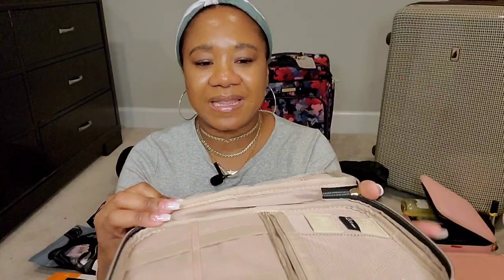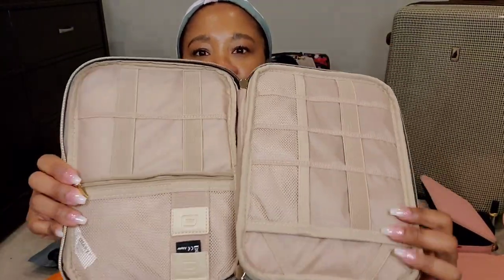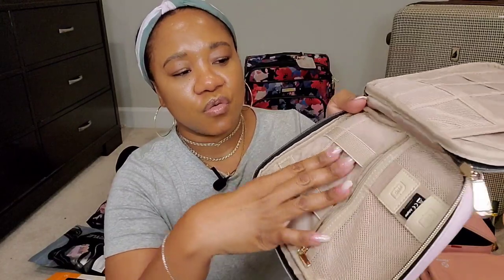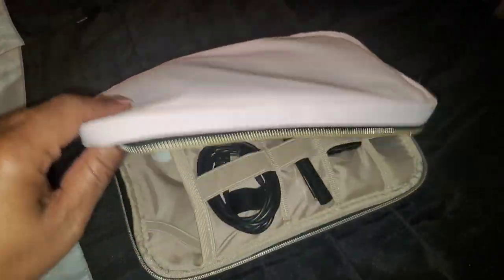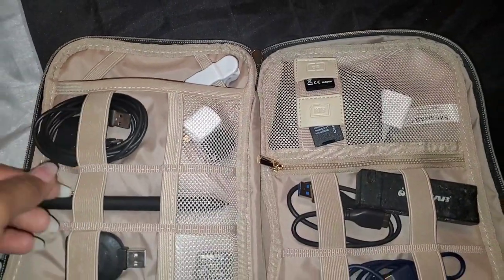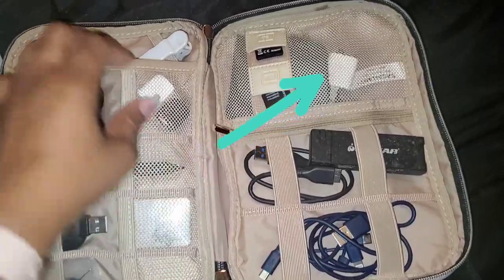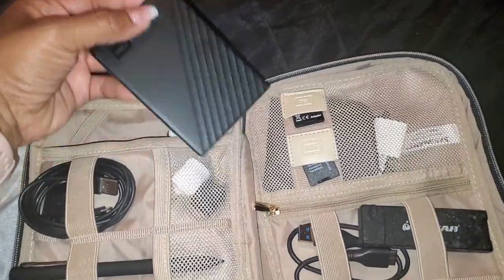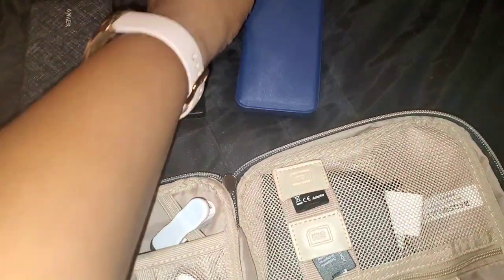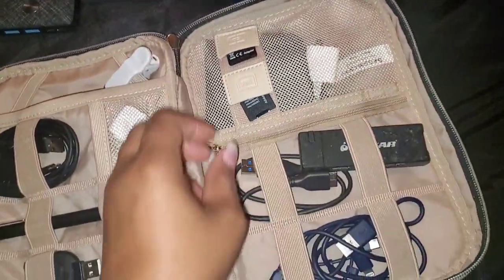On Amazon I came across this cord organizer case that I'm so excited about. It's a zipper closure — two zippers — pink and rose gold, and it opens up to reveal so many compartments. All of the bands are stretchy so you can stick cords, adapters, or external hard drives in there. It also has multiple mesh zipper pockets, all different sizes, so nine times out of ten you're going to have space in this thing.